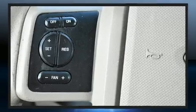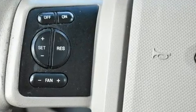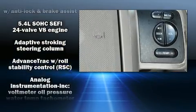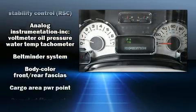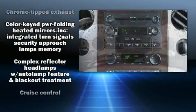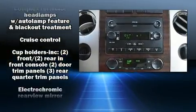Backseat passengers will appreciate the rear audio controls, allowing them to make easy adjustments to the stereo system. Audio features include a CD player with MP3 capability and seven speakers, enhancing the audio experience throughout the interior.